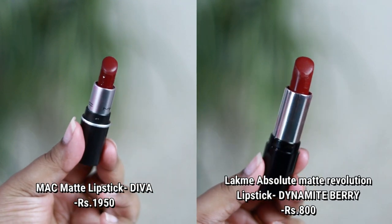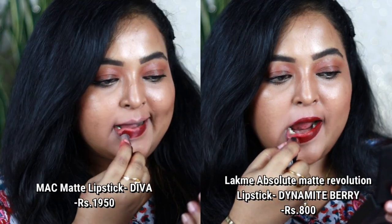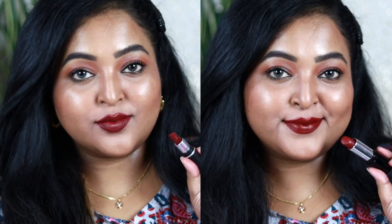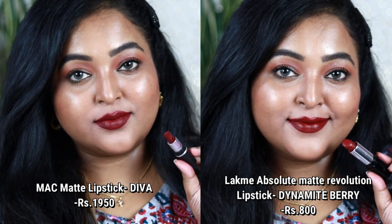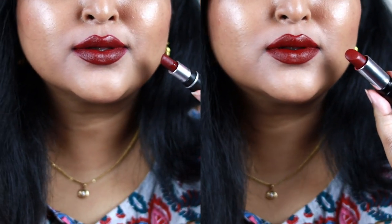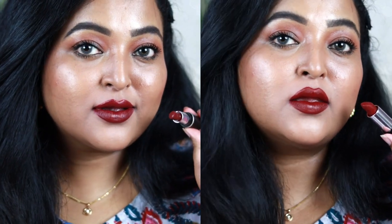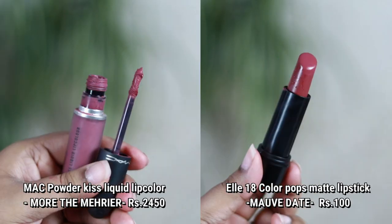Next is MAC Matte lipstick in A Diva — a beautiful, royal color that looks gorgeous on dusky Indian skin tones. Its exact dupe is from Lacme — the Absolute Matte Revolution lipstick in Dynamite Baby. It's a true deep wine color with a neutral undertone. I love the Lacme formulation more because it feels really rich and velvety on the lips, and is more long-lasting than the MAC one.